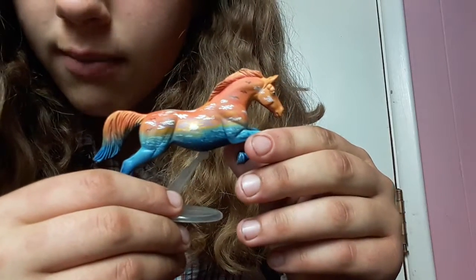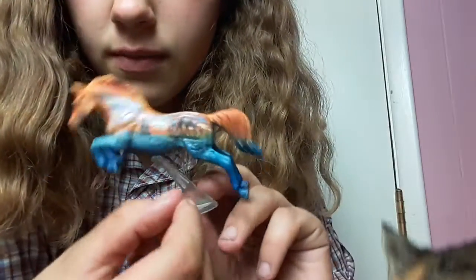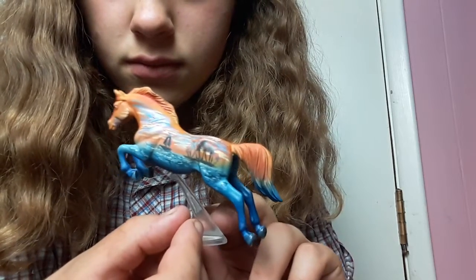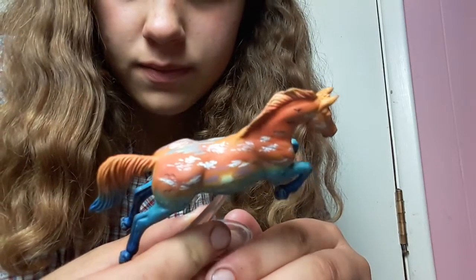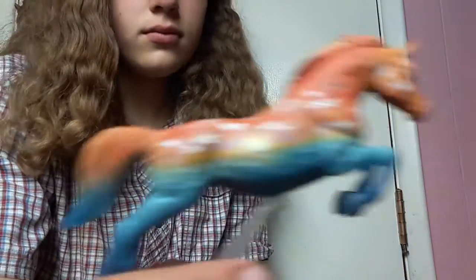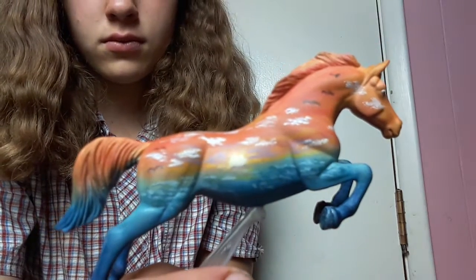Look at that beautiful color. This is his other side. He's beautiful, guys. He's beautiful, guys — look at that. I really like him.